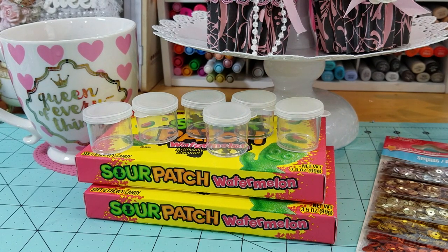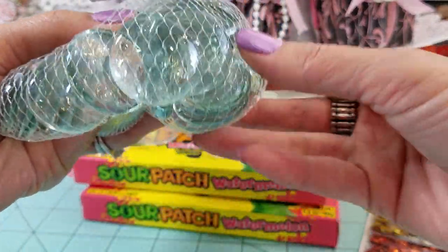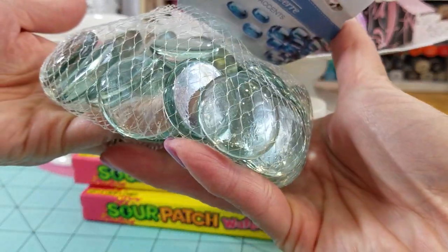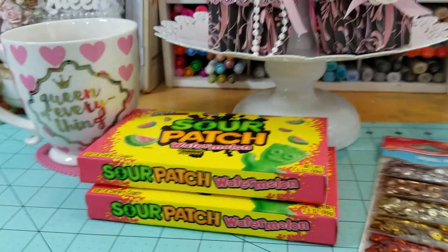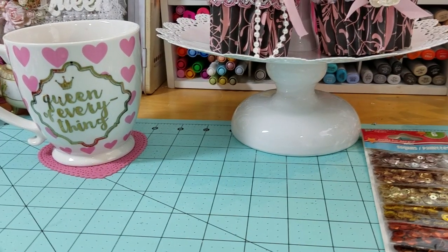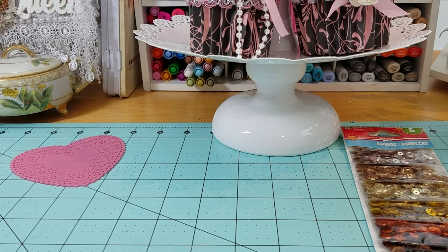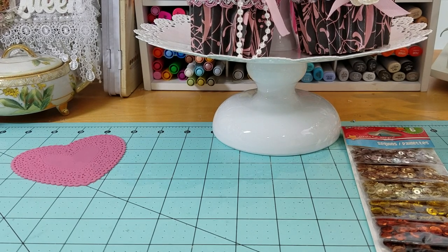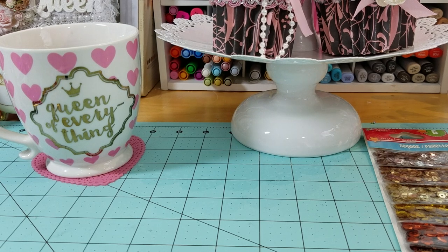I also got some glass gems. I have a project in mind and I needed the really large, heavy ones. So that is all — very small haul! I'm also trying to get used to my new camera, you guys. I don't have it all set up yet and I'm always bumping it. I'm at about nine minutes, and my throat's a little dry this morning, so I'm drinking tea.